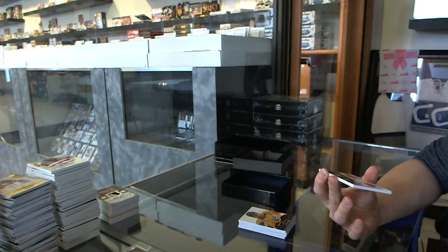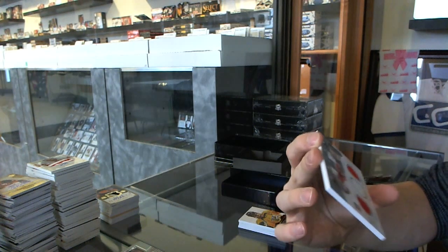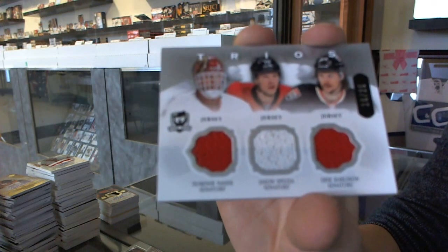And we've got a trio triple jersey number 16 of 25 for the Ottawa Senators — Dominic Hasek, Jason Spezza, Eric Carlson.